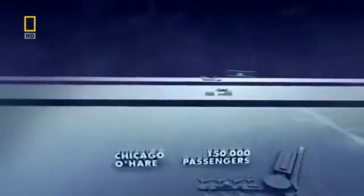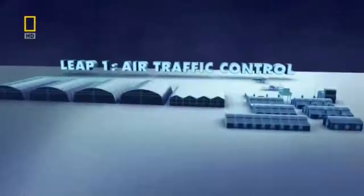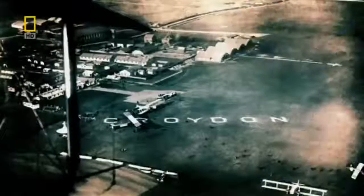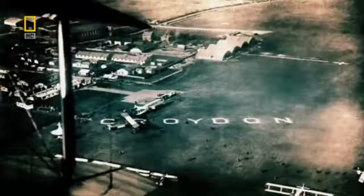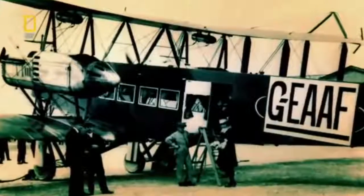To understand how Heathrow became this busy, we need to go back in time and look at how airports began. The first big breakthrough comes with a small airport just outside London. Before it can get any bigger, Croydon Airport must make the sky above it safer. In 1920, Croydon is the main airport in London. Aviation is young and navigation primitive.